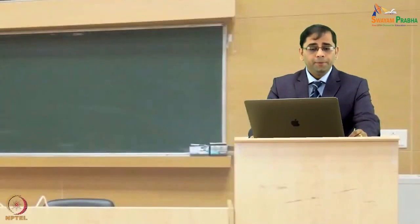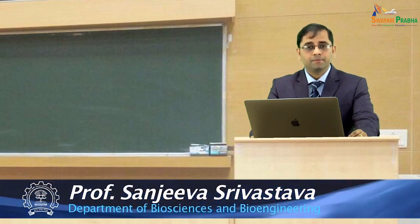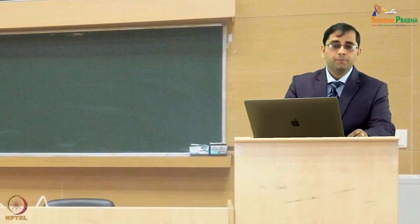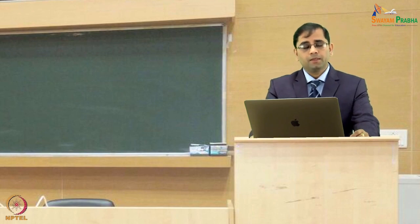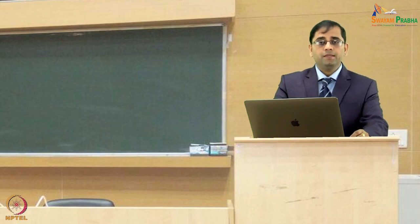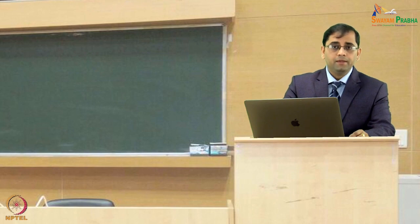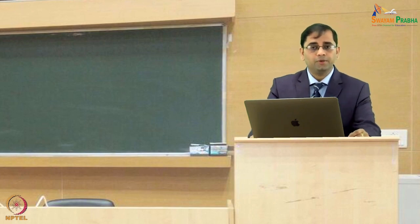Welcome to the MOOC NPTEL course on bioengineering and interface with biology and medicine. In the last few lectures we have discussed about gene cloning, polymerase chain reaction and various DNA tools. The revolutions in gene and genomic technologies have started paying directly in the clinics, and a lot of patients are getting benefited because of these genomic technologies.